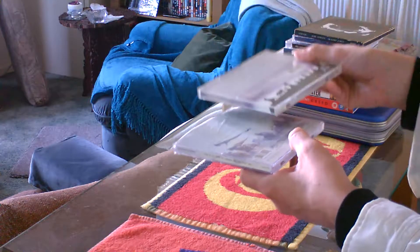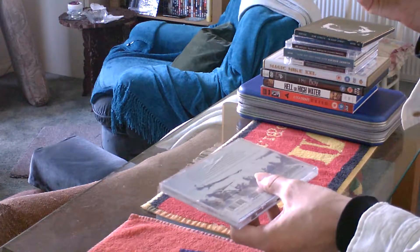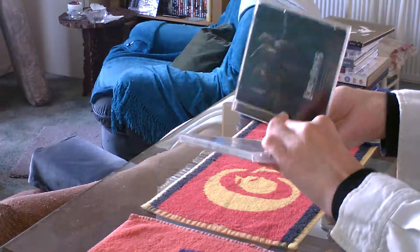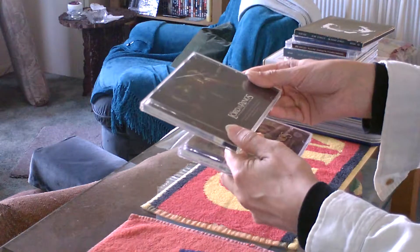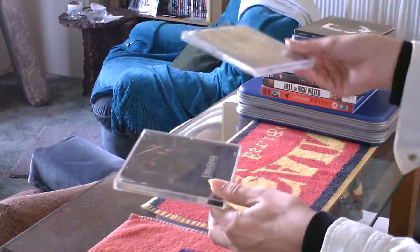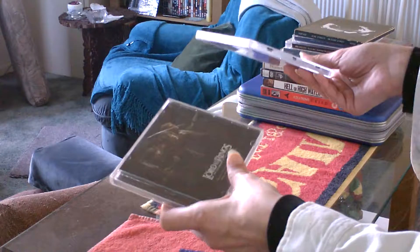There's a slight typographical difference on the packaging because there were a few years apart between them, which I cannot see for the life of me — it must be smaller text, that's why. I bought the Fellowship of the Ring first, and the Return of the King more recently of the two. I'm going to share a little giggle with you at home: I've only just realised this morning — I'm going to play the Fellowship of the Ring.